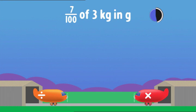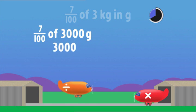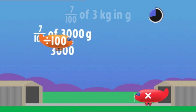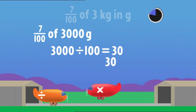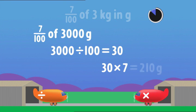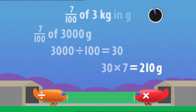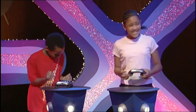Next one — seven hundredths of three kilograms in grams. Got to change the kilos into grams — multiply by one thousand. I'm dividing — one hundredth of three thousand is thirty. I'm multiplying by seven — thirty multiplied by seven is two hundred and ten. Seven hundredths of three kilograms is two hundred and ten grams. You've done it!